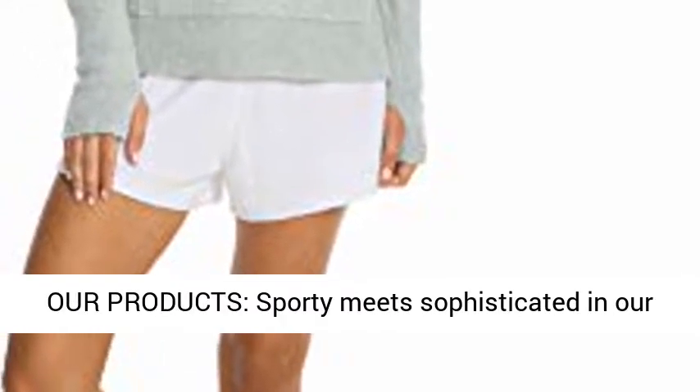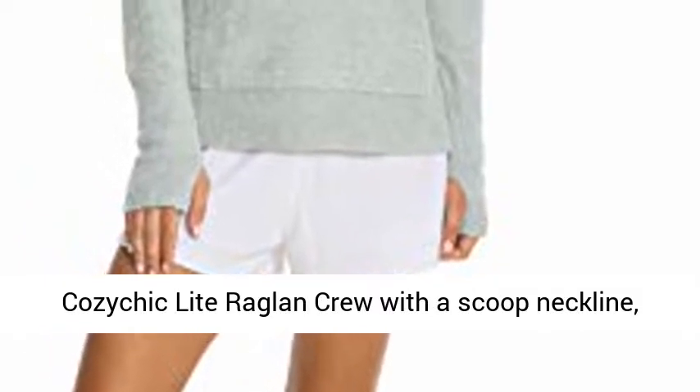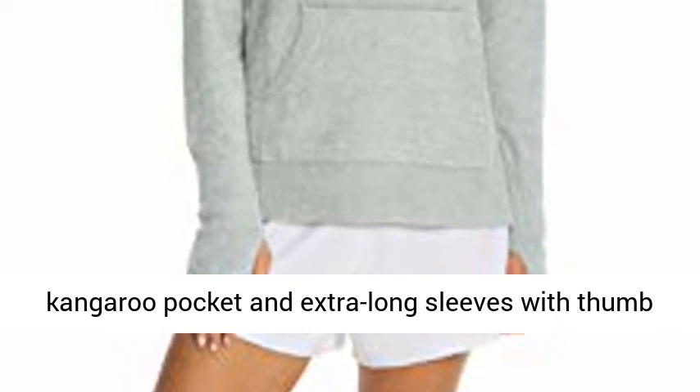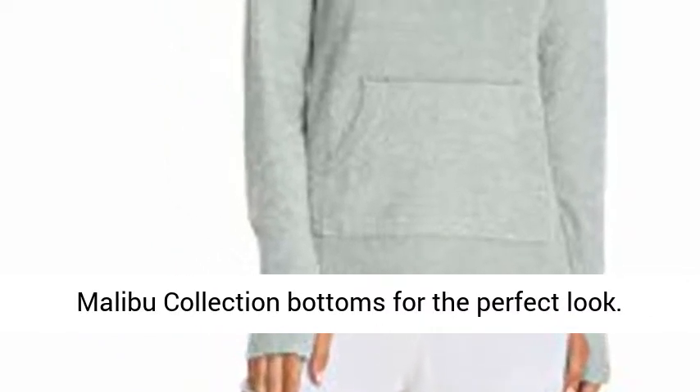Pair with our product — sporty meets sophisticated in our Kazuchik Light Raglan Crew with a scooped neckline, kangaroo pocket and extra long sleeves with thumbhole detail. Pair with our Kazuchik Ultralight or Malibu collection bottoms for the perfect look.